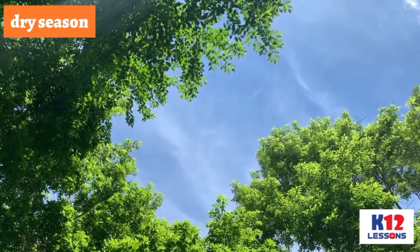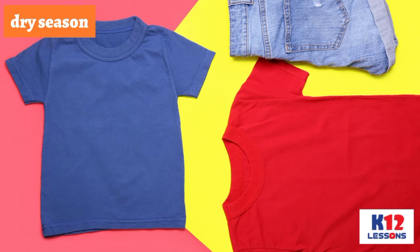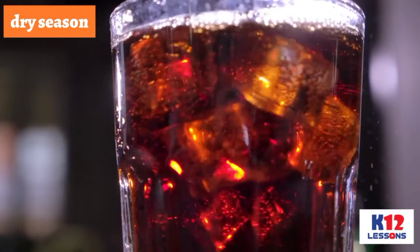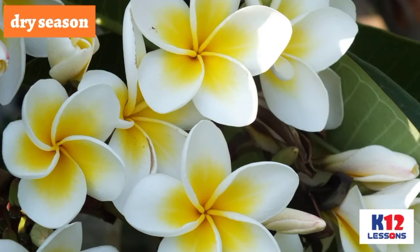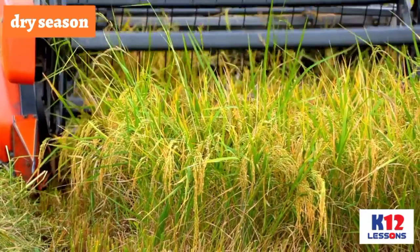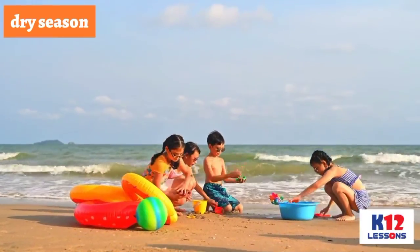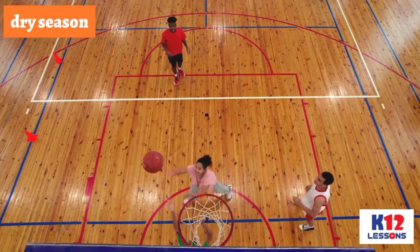During dry season or summertime, people wear light and bright-colored clothes like sandals, t-shirts, and shorts to feel cool. They like to eat ice cream and cold drinks to quench their thirst. There are also tropical flowers, vegetables, and fruits that grow best in this season. It is also an opportunity for farmers to harvest crops, the best time to go to the beach, and do outdoor activities such as playing volleyball and basketball.